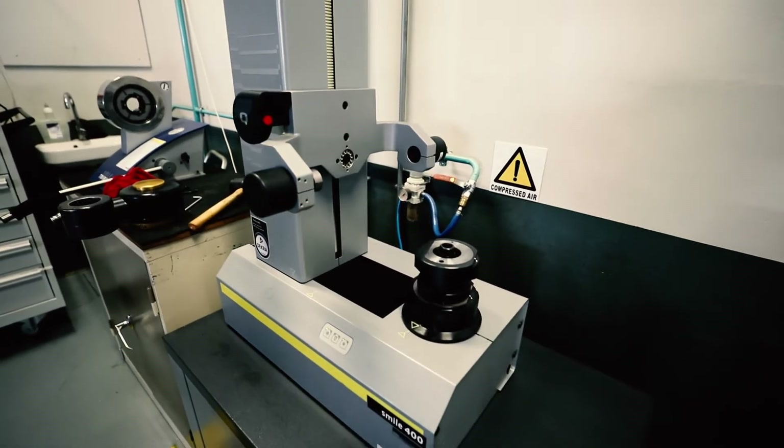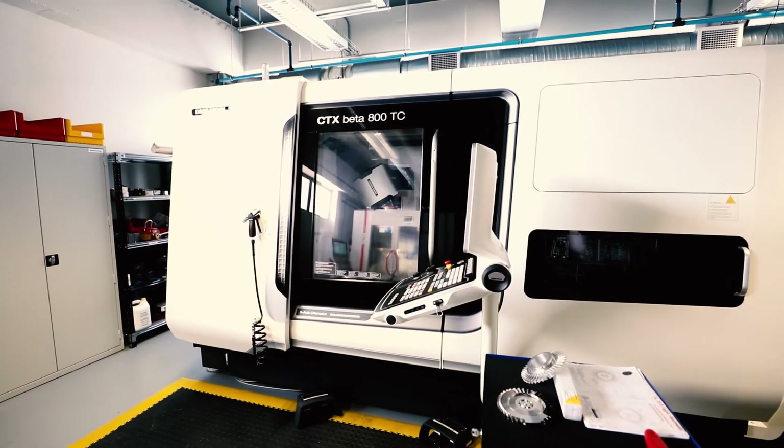At a postgraduate level we offer a number of specialisations including engineering management, advanced manufacturing, logistics, data science, and operations research.